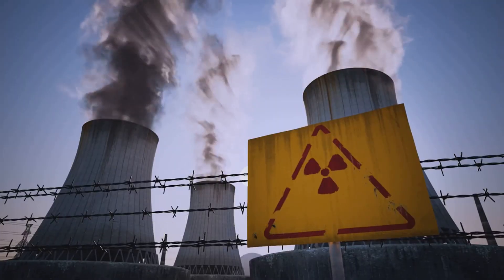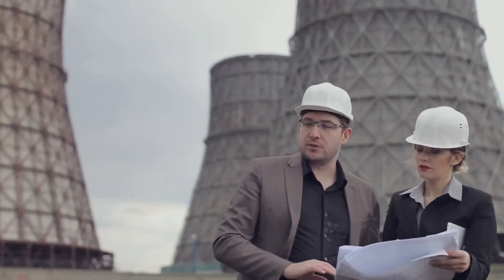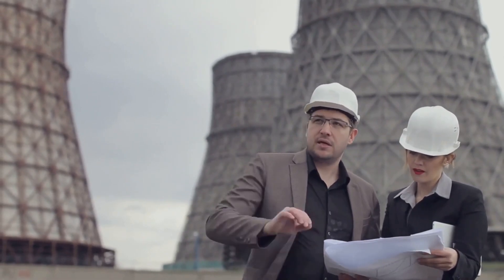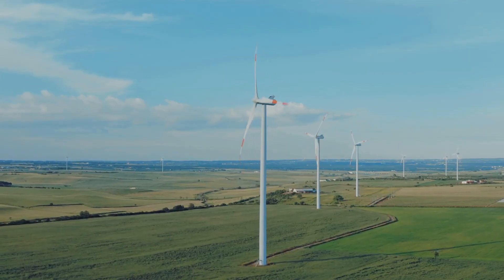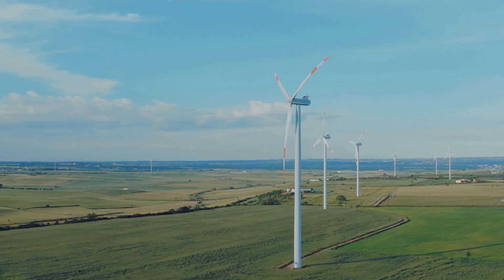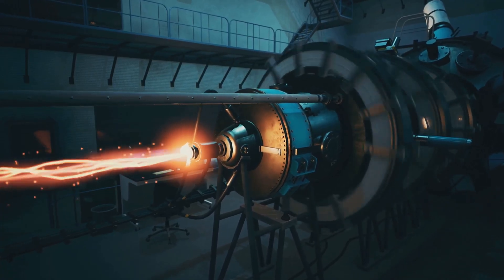Despite the many advantages of China's thorium reactor, there are still some concerns that need to be addressed. One of the biggest concerns is feasibility — is this technology really scalable, and can it be adapted to meet our growing energy demands? Another concern is public perception: will people be willing to accept this new technology, and what are the risks associated with its implementation? And then there's the issue of competition from other renewable energy sources. Solar and wind power have made significant strides in recent years, and some argue that they're a more viable alternative to thorium reactors.